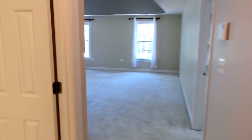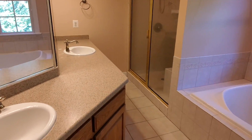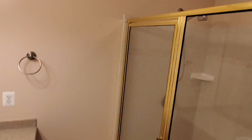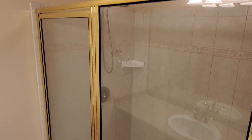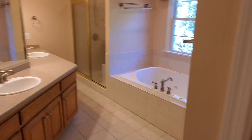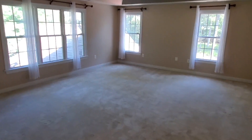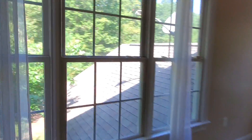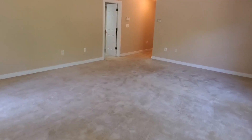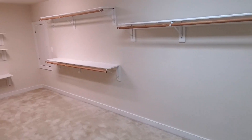Now we are in the master bedroom. The master bath has a separate toilet, a large bathtub looking out to the back of the house, double sinks, and a nice large walk-in shower. Welcome to the main bedroom space — nice windows on two sides facing the back and side of the house, plus a large, expansive walk-in closet.